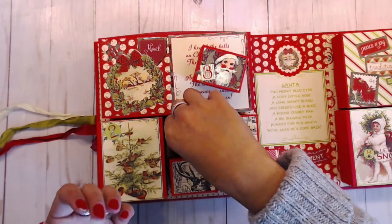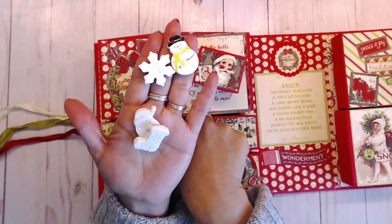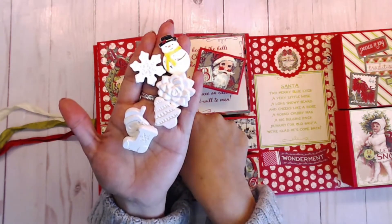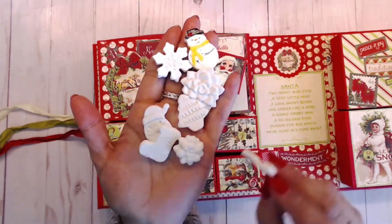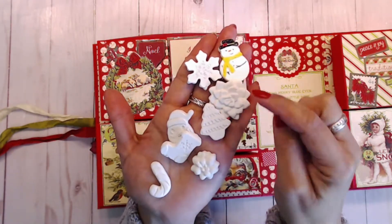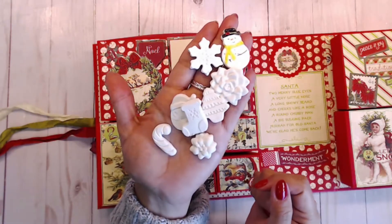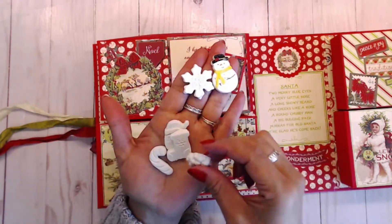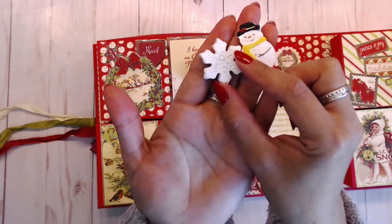For day three, I made some resins for you guys — some little clay resins. I painted two of them, and left the others unpainted so you can paint them yourself. I used a flower mold and made some flowers that looked like poinsettias — a large one and a small one — plus a candy cane, a tree, a Santa, and a little stocking. The two painted ones are a snowman and a star with a snowflake, and I put Stickles on the snowflake so it's glittery.